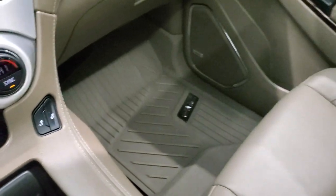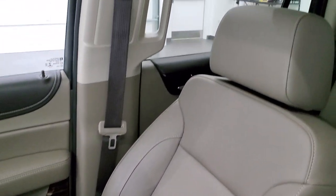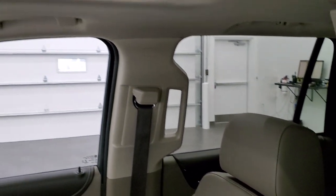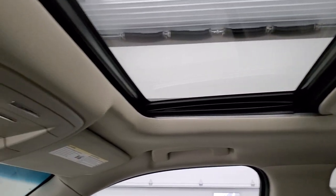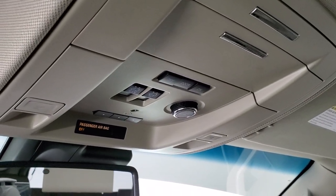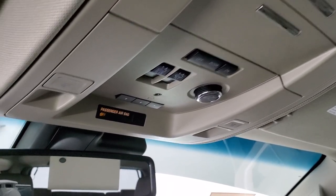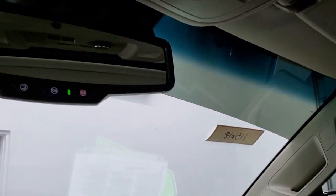The passenger side floor mat and seat are in excellent condition as well — no rips or tears. It smells very clean inside this vehicle; I don't think it's ever been smoked in. The headliner is in nice shape and it does come with the power sunroof. Up here are your map lights, Home Link buttons for your garage door and security systems, and OnStar capabilities in the rear view mirror as well as SOS buttons.